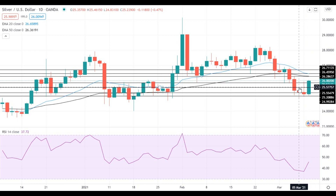If silver declines below this level, it will head towards the next support at 25.20, which is followed by the support near the recent lows at 25 dollars.